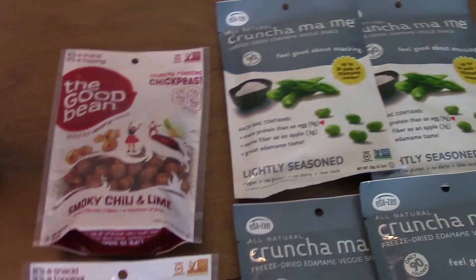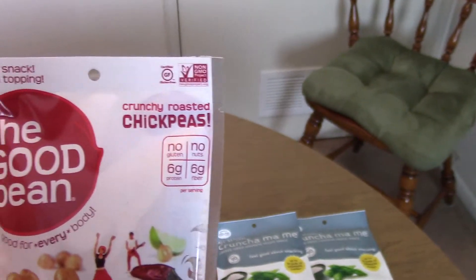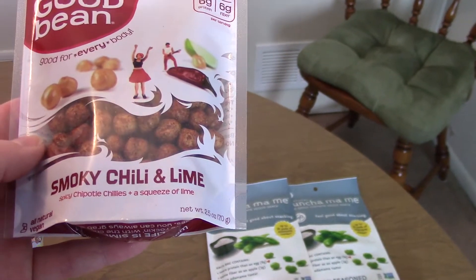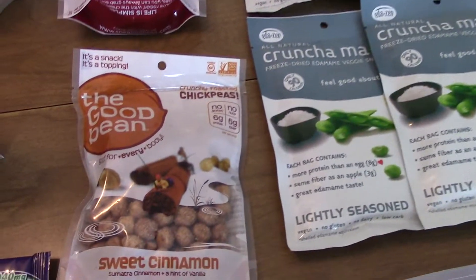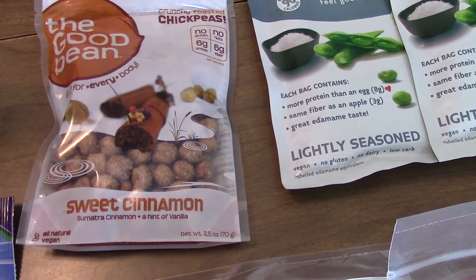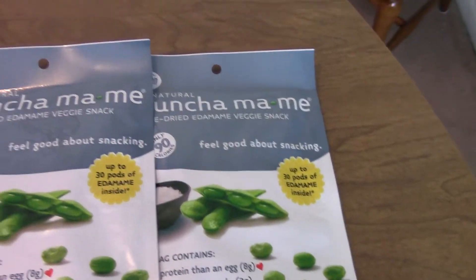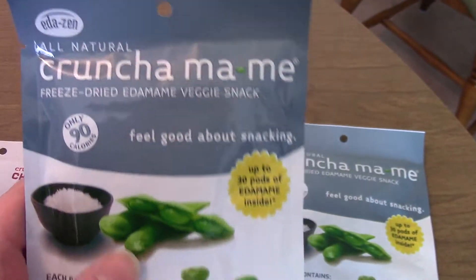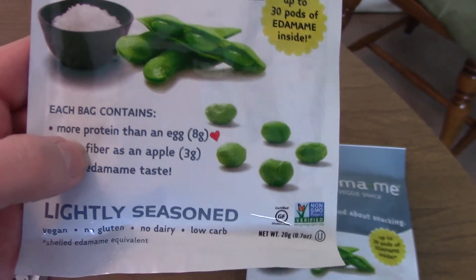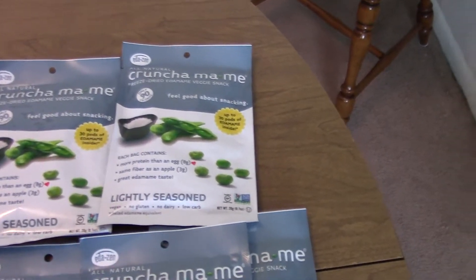I like grabbing new snacks when I see them. These are crunchy roasted chickpeas in a smoky chili and lime flavor — I thought that sounded like a good snack. Then here's another crunchy roasted chickpeas in a sweet cinnamon flavor, which also sounded good. And then these edamame veggie snacks — they're basically just dried, lightly seasoned edamame. That's why I got five of the small bags; they're a good snack to have around and give you that salty taste.